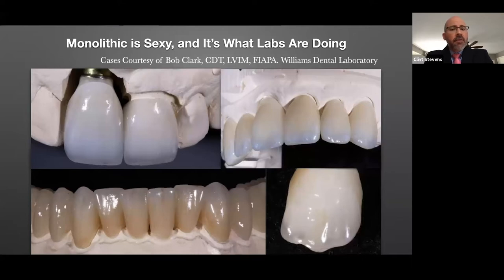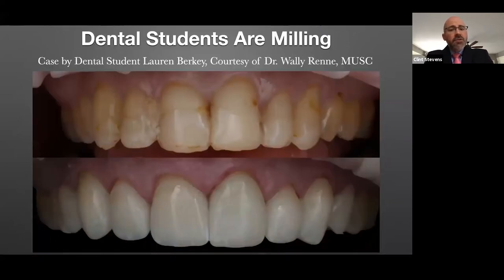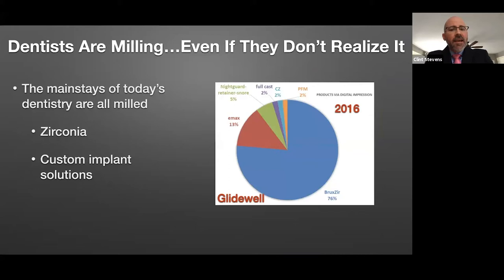Not only that, labs are oftentimes milling those restorations. It's also what dental students are doing. At certain universities, this is a student case from University of South Carolina — it blows my mind that in one afternoon, a dental student can rock out a case like this. I would have never dreamed of doing this in school, but a lot of this is facilitated specifically because they leverage digital workflows and mill technologies to get the patient to a very aesthetic result. Whether dentists realize it or not, the preferences toward restorative workflows are all being facilitated by digital workflows in milled restorations.